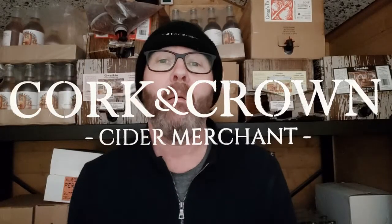Hi guys, it's Chris back in the cider shed with some more cider to try — but there isn't more cider to try because I haven't got any cider today. I'm doing something different.